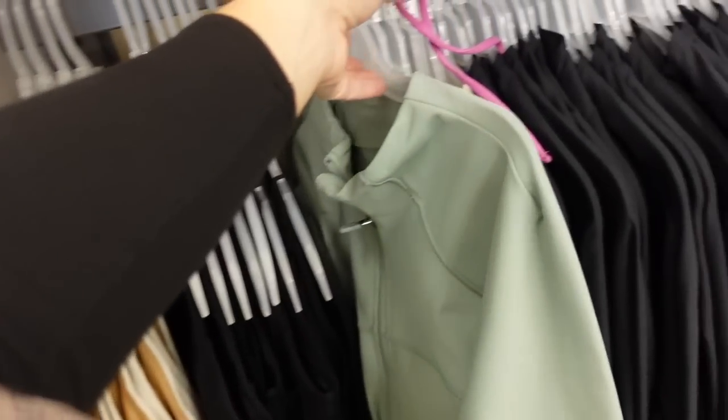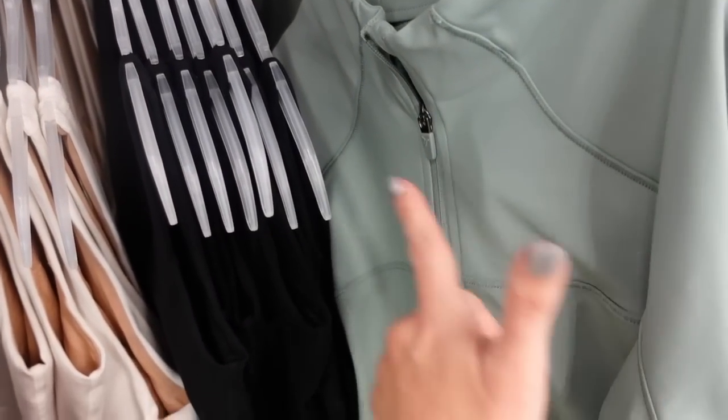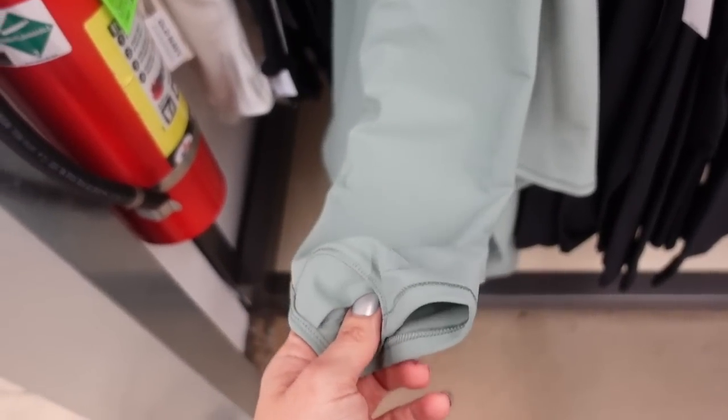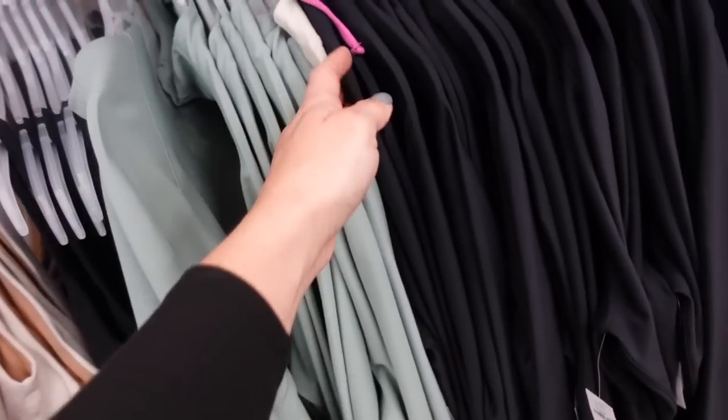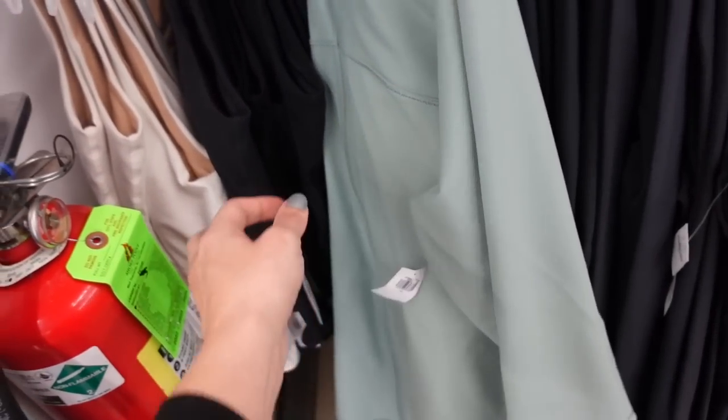Also seeing a new defined-style jacket. This one has a mock neck when zipped up all the way, seam detail, zippered pocket, fitted through the wrist, and also has a thumb hole. In green, also comes in beige and black. They are regularly going to be $49.99.